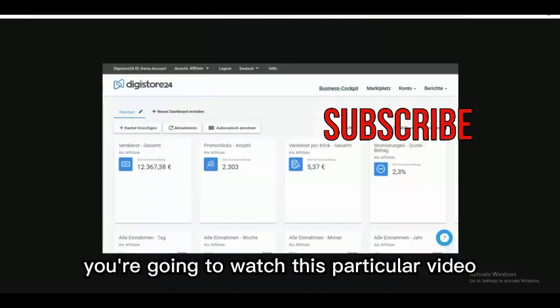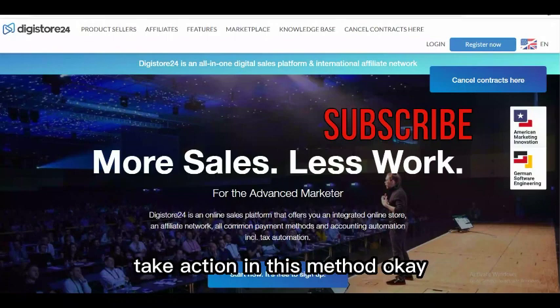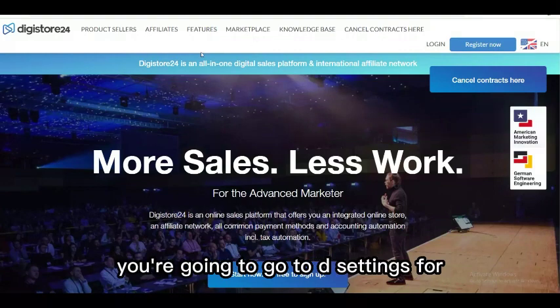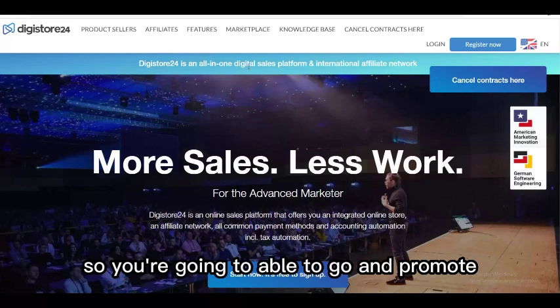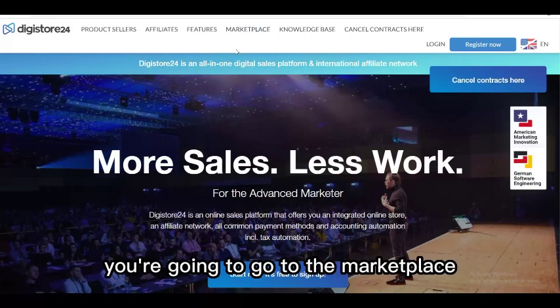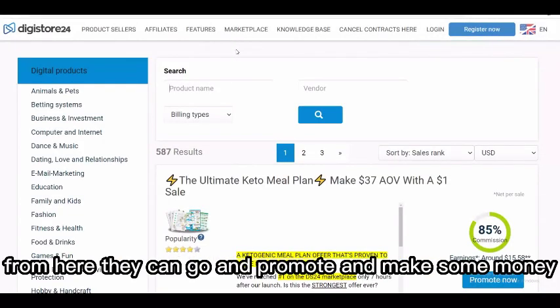All you need to do is watch this video step by step to the end and take action. You can start making money right here for free without any investment. The first step is to go to Digistore24 and sign up for a free account so you can promote offers as an affiliate. Once you log in, go to the marketplace.